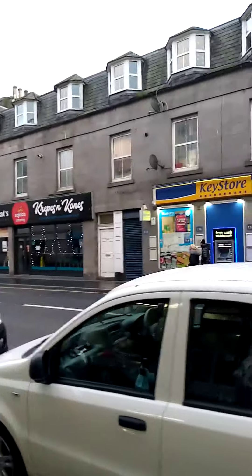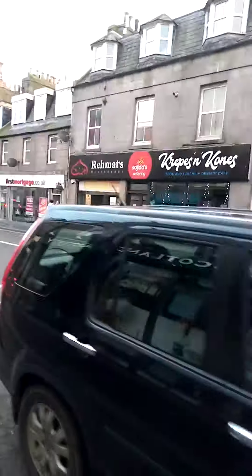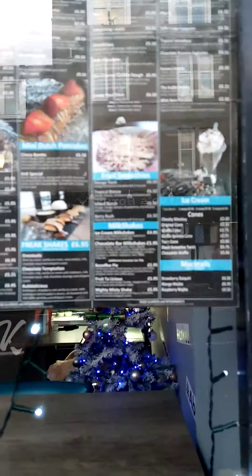This restaurant in Aberdeen is a Pakistani restaurant called Rehmat's restaurant. They have a Pakistani restaurant, and we can see the menu here.